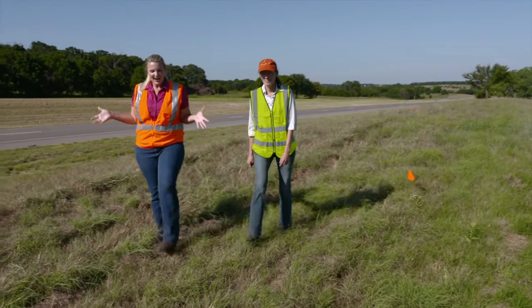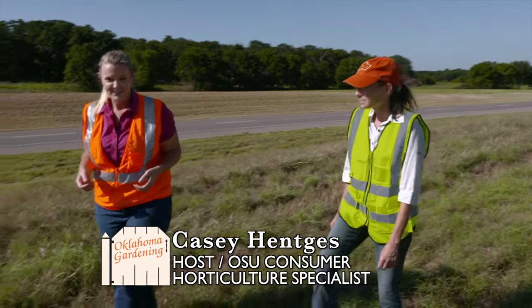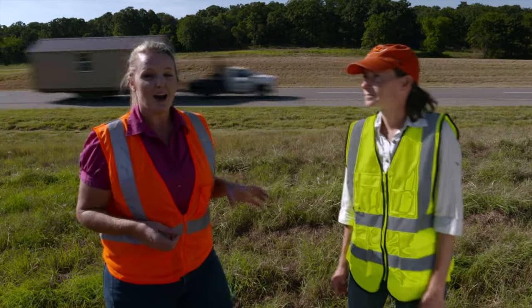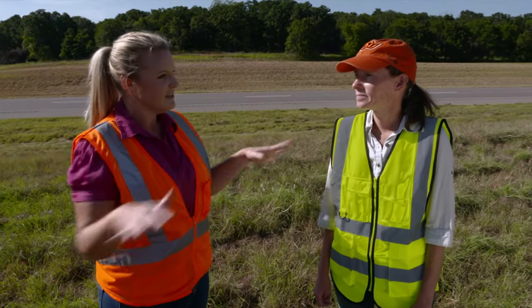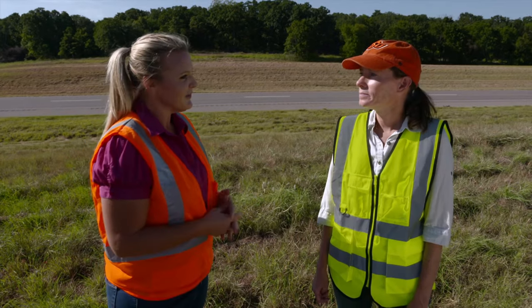We are back out on the side of highway 51 once again. Joining me today is Dr. Kristen Baum, an associate professor for integrative biology at Oklahoma State University. She's doing some of her research with Dr. Martin in these roadside laboratory areas. Can you tell us what you're doing?